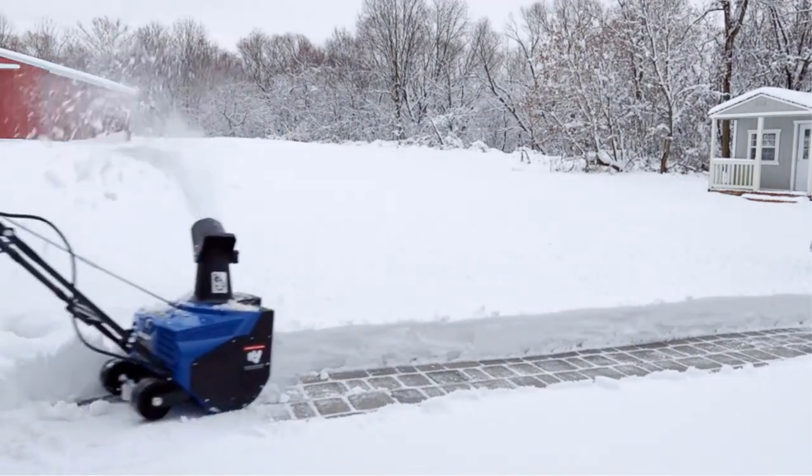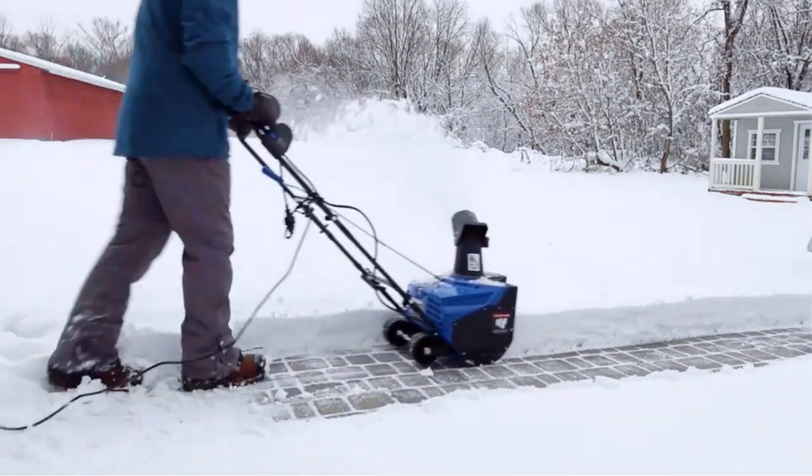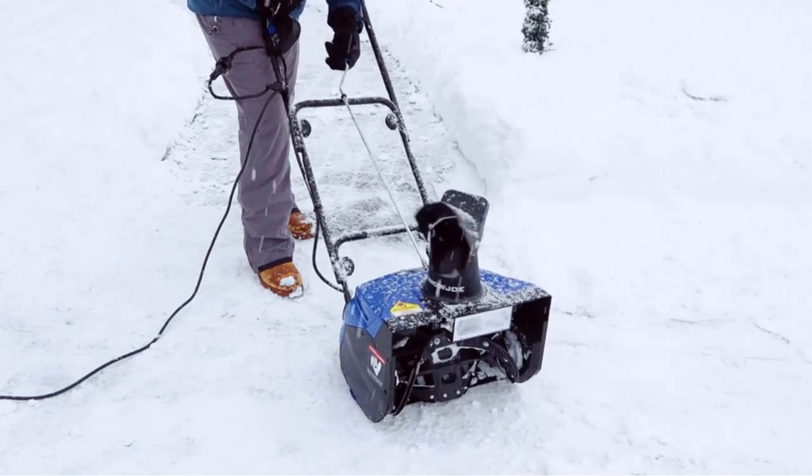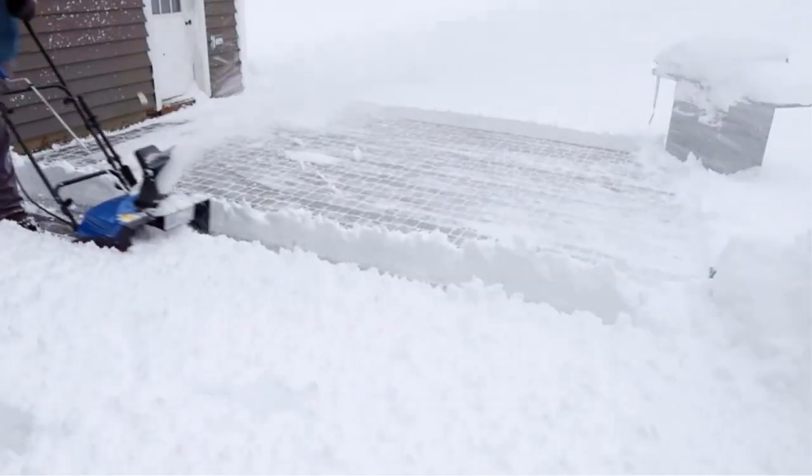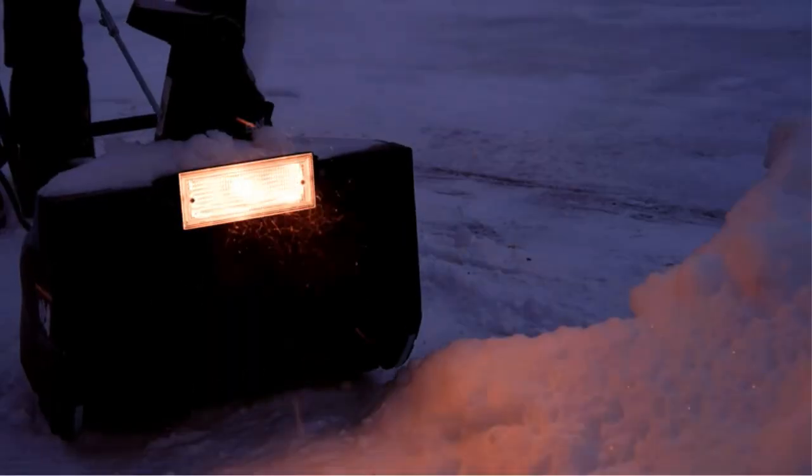When you compare this Snow Joe to gas snow blowers, you see why electric models are so convenient. It requires zero oil, gas, and tune-ups. It is the perfect machine for those non-mechanically minded.